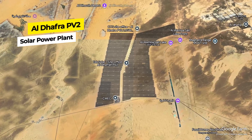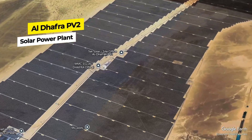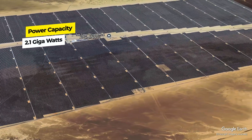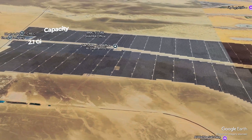I ran out of words. I don't have any other adjectives to describe this. So AI voice, next one. Number six: Al Dhafra PV2 solar power plant. Here are some interesting facts about the Al Dhafra PV2 solar power plant. The plant has an impressive capacity of 2.1 gigawatts, making it the world's largest single-site solar power plant.